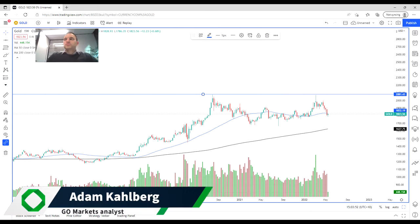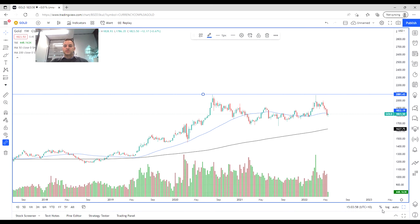Hi everyone, and welcome to another trading video. I'm your market analyst, Adam Kahlberg. Today we are going to be having a look at the gold chart, or the price action on gold recently.